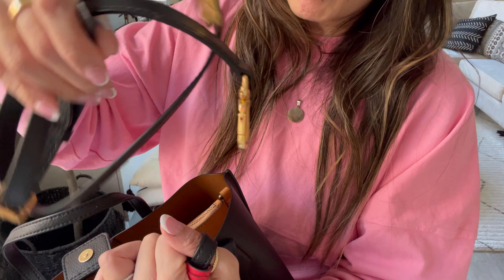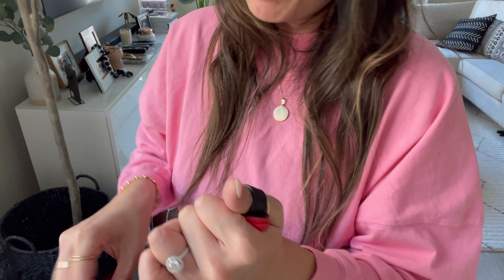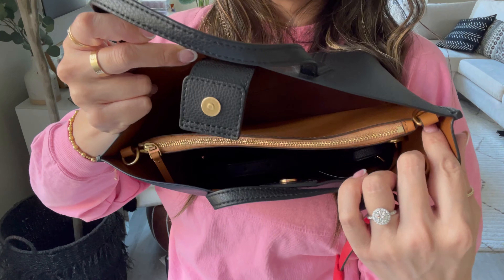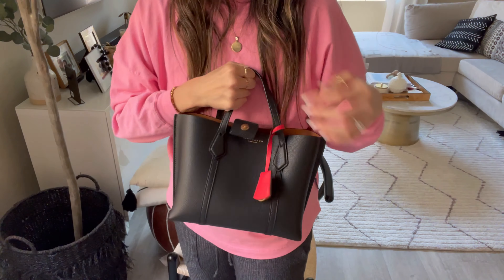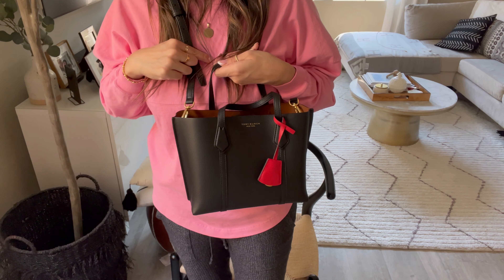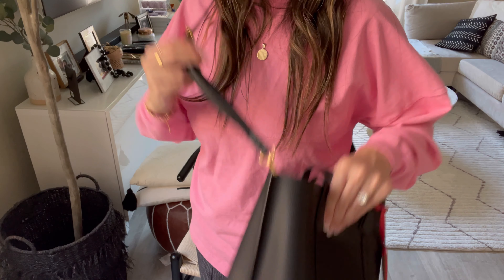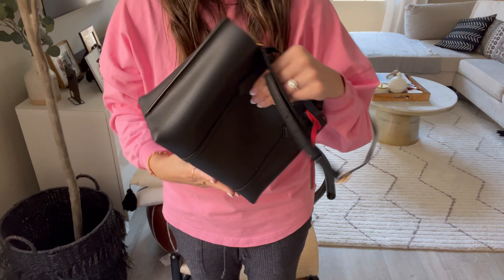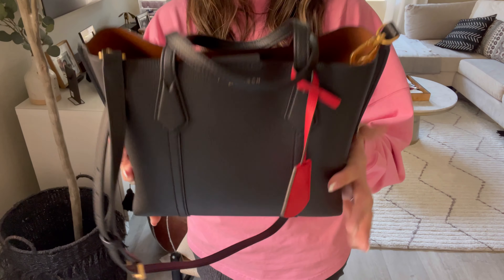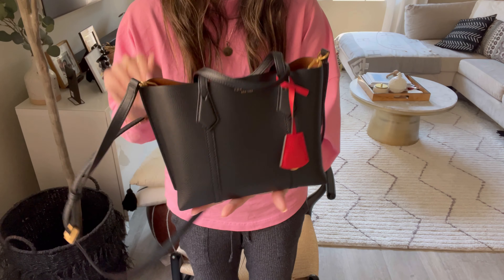It has a crossbody strap with gold hardware as well — beautiful, pristine, almost like-new condition. You can attach it right here at the D-rings to make this a crossbody. It's adjustable too, so you can make it shorter or longer. I've used this one to run errands and when I went to Hawaii. But like I said, I haven't used it too many times, and it really is in good condition. So this is bag number one — the Tory Burch Perry in size small.